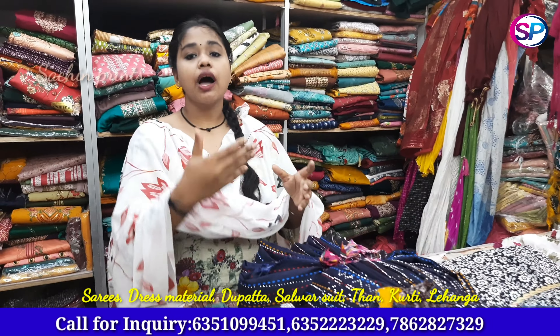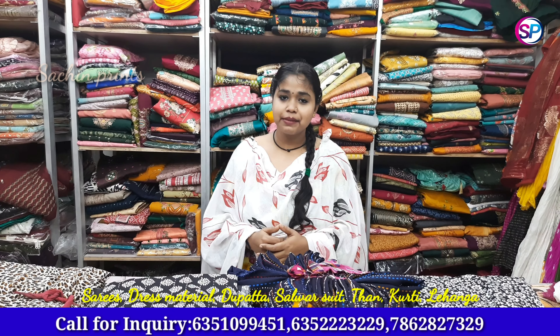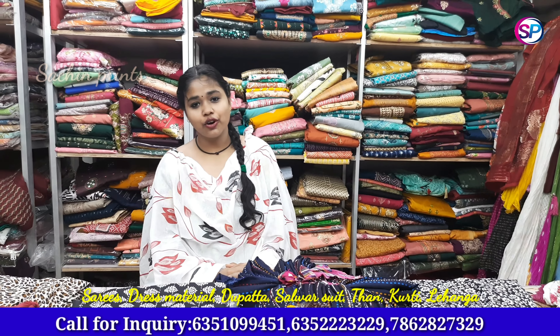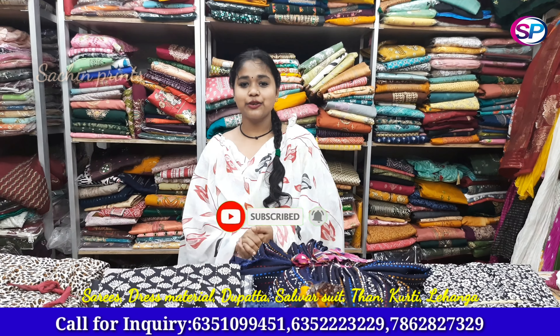If you want to subscribe to my channel, I will keep uploading videos. You can see the new collection — I will show you in the video. You can order whatever type you want. You can also call us and contact us for suits, fabric, and all-over collections. You can order ladies' prints as well. If you enjoyed the video, please like, share, comment, and subscribe to our channel. See you later.